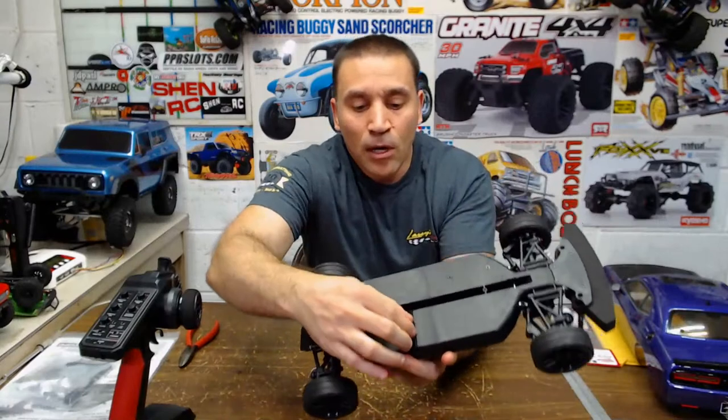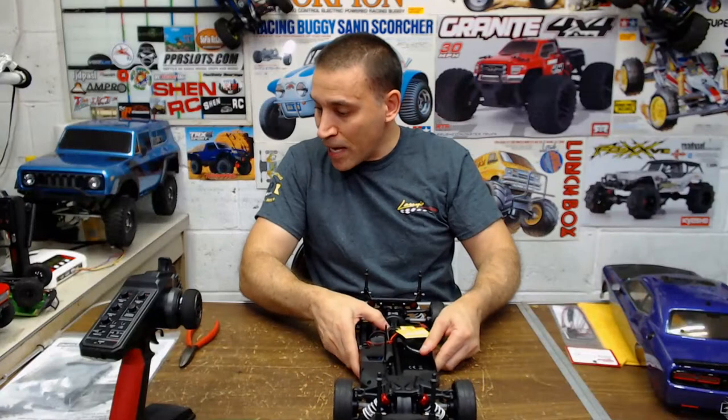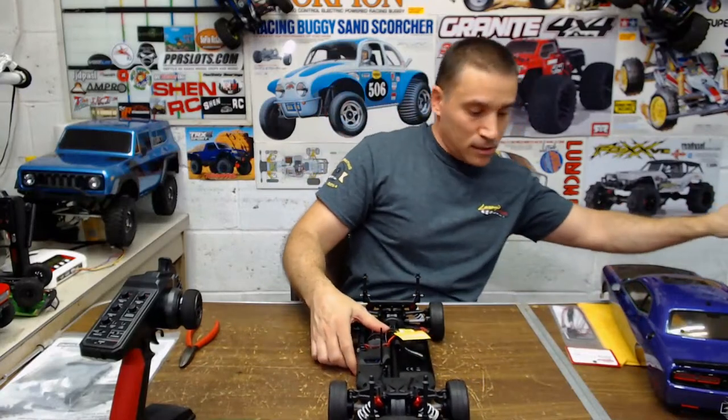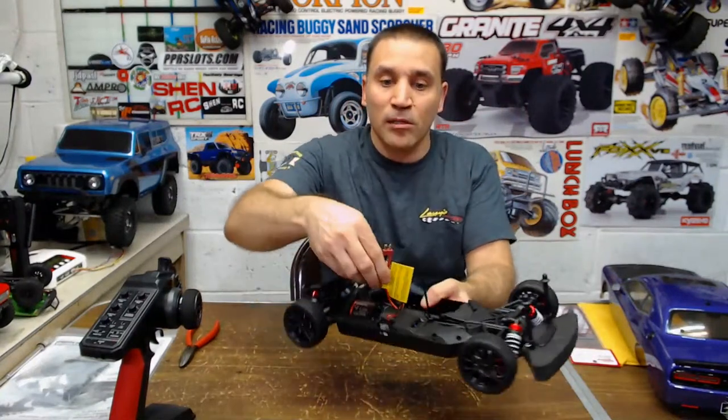They have the Velcro going in a slit in the bottom to hold the pack in, so I guess there's no battery pack included — I didn't see anything. So I guess you have to buy your own battery pack. They give you a Dean's plug though, which is nice.